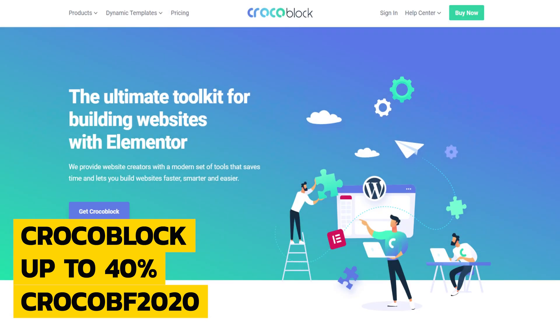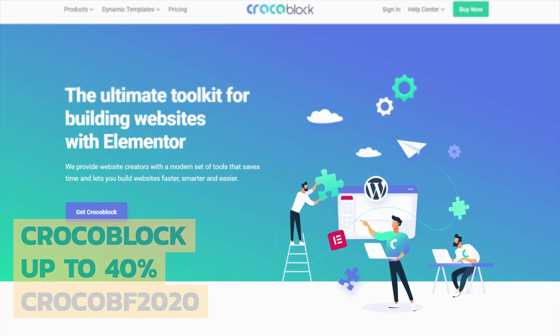First on the agenda is Crocoblock. You know I work with these folks and have covered many of their growing list of tools. From the 24th of November through to December the 2nd, you can get up to 40% off single plugins, 35% off yearly plans, and a healthy 25% off the lifetime plan. Just use the code CROCOBF2020 and you can start saving.